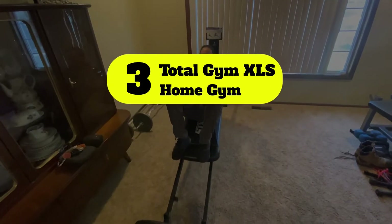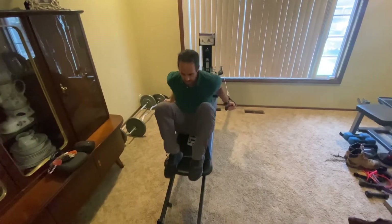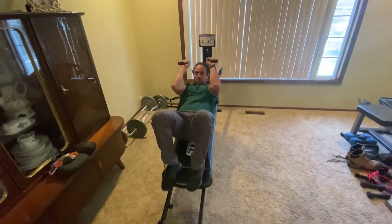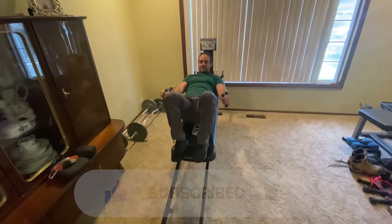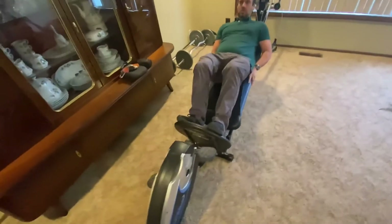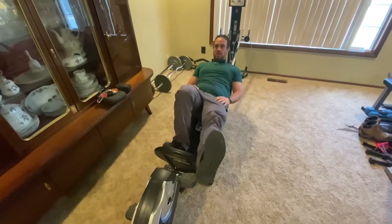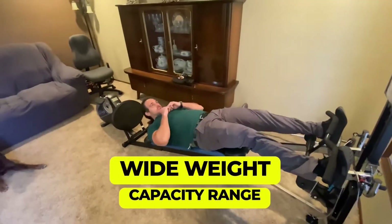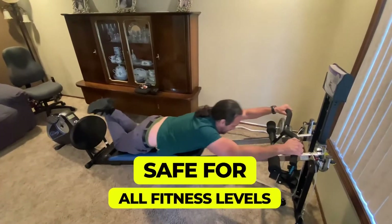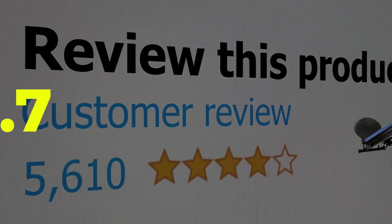Number three: Total Gym XLS Home Gym. This pick, popularized by Chuck Norris, provides an excellent full-body home workout in minimal space. While the equipment can handle a weight capacity of 400 pounds, it can also be folded to fit under your bed when not in use. Features: easy to store, wide weight capacity range, safe for all fitness levels. Customer review: 4.7 out of 5.